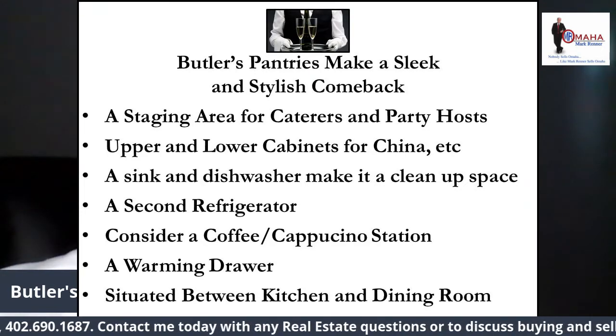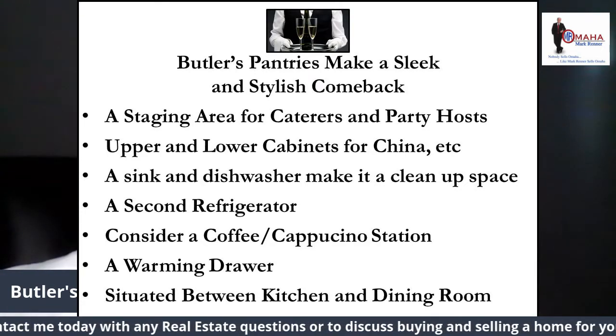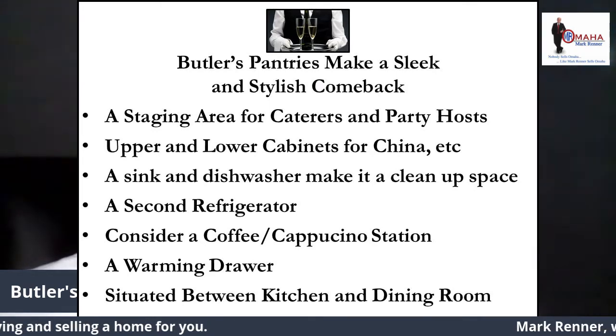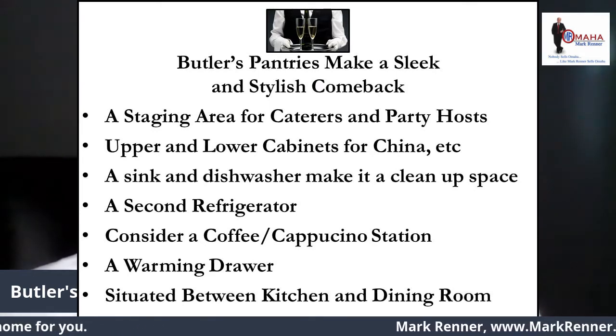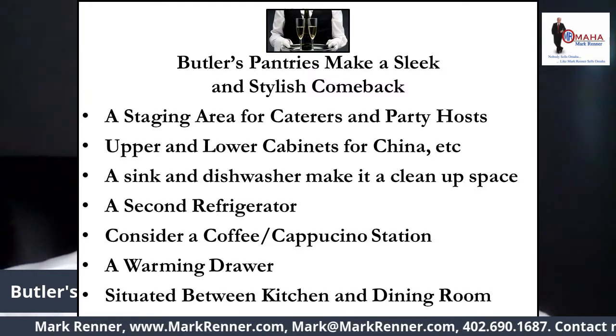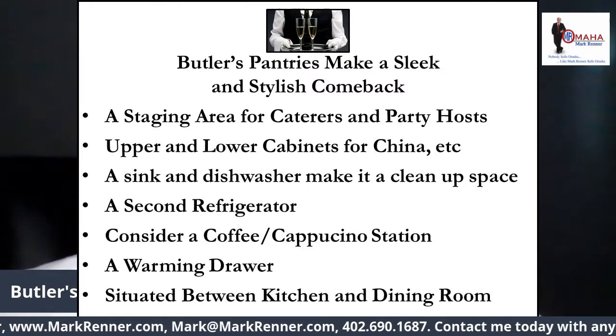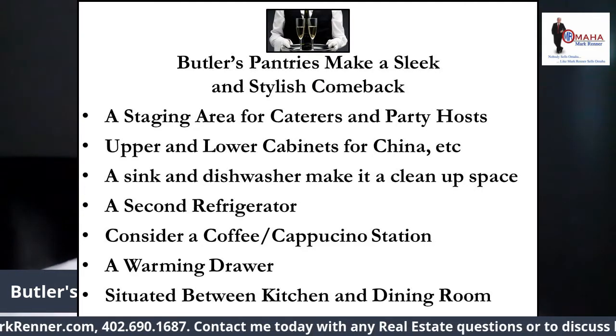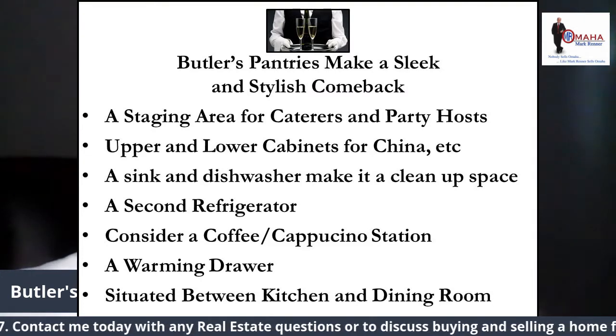If you favor full-blown dinner parties, a warming drawer is nice for holding the entrée while your guests enjoy a pre-dinner drink. Typically situated between the kitchen and dining room, the butler's pantry may already exist in an older or remodeled home, so a facelift by a skilled cabinetmaker may be all you need to make it functional.